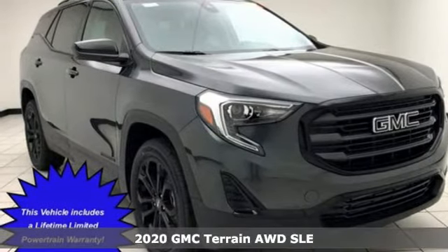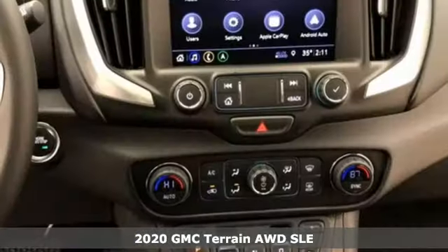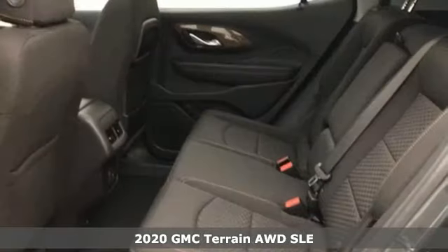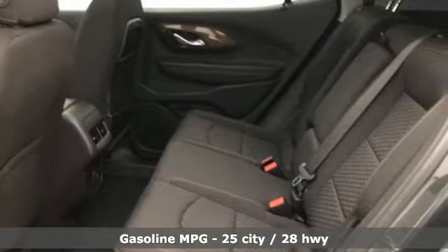It's a new 2020 GMC Terrain. This terrain means more than just utility and capability. It's a strikingly designed crossover that bridges the gap between comfort and function.